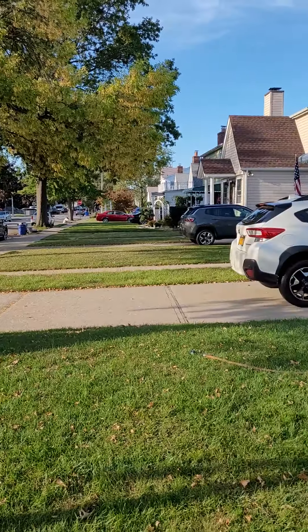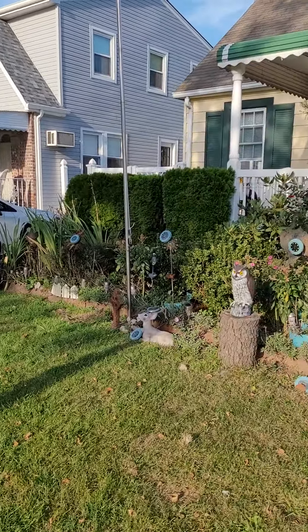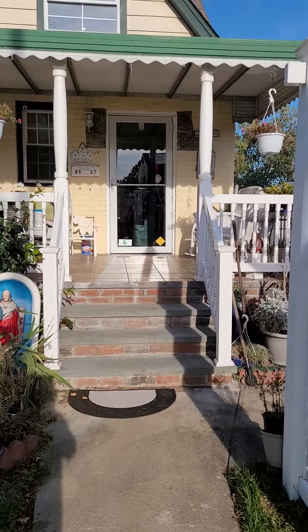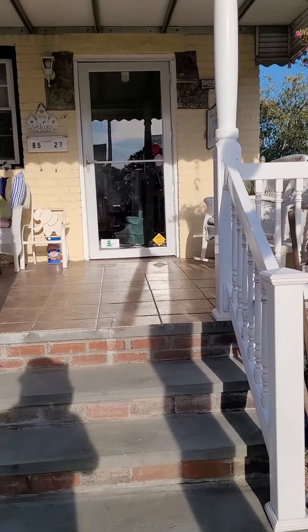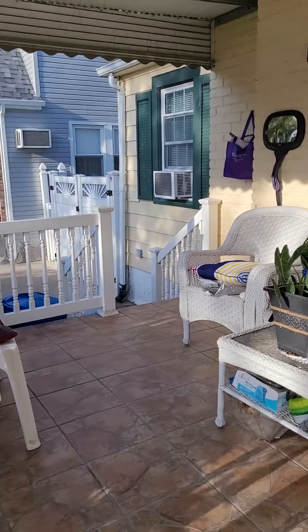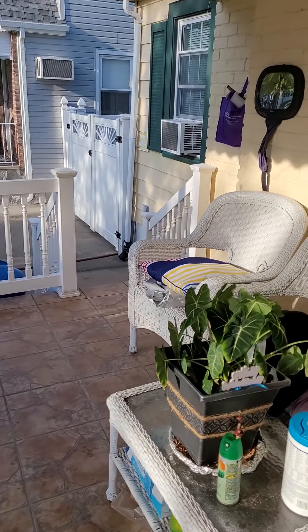Straight view. Also another entrance over here on the side.